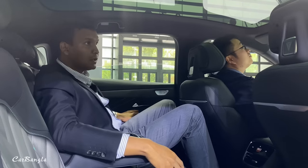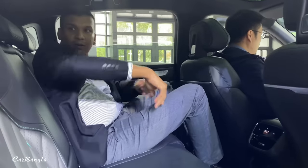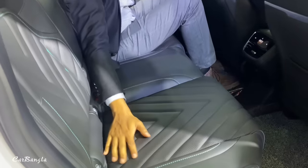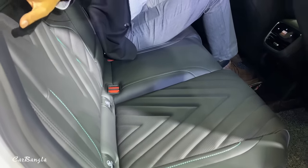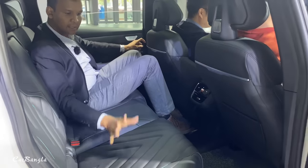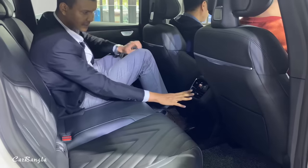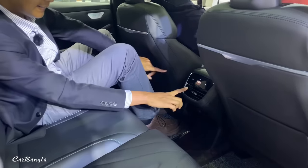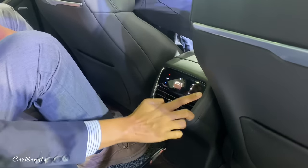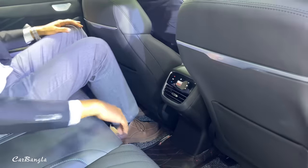You can see the noise reduction and double-layer glass. You can see the seat quality — very soft quality leather and Alcantara materials. There is automatic lighting and beautiful quality leather. We looked at the AC vent, the cooling, and this design is really beautiful. It has a USB port.